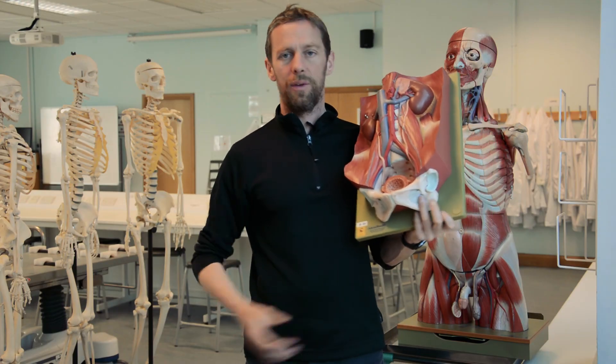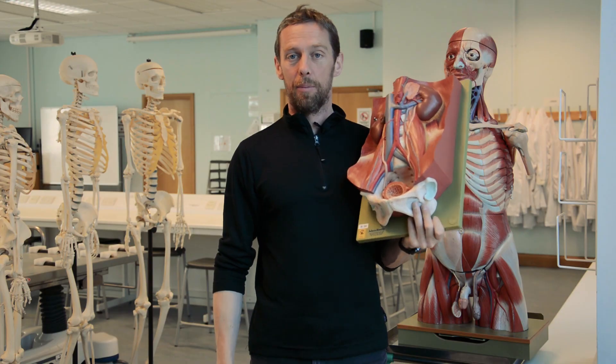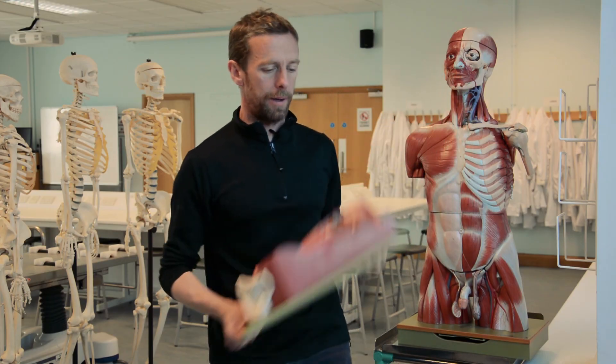Okay, so there you go - a little bit more about the urinary system, linked to the pelvic anatomy we've been looking at. I hope that was useful. So much more to talk about - right, okay.